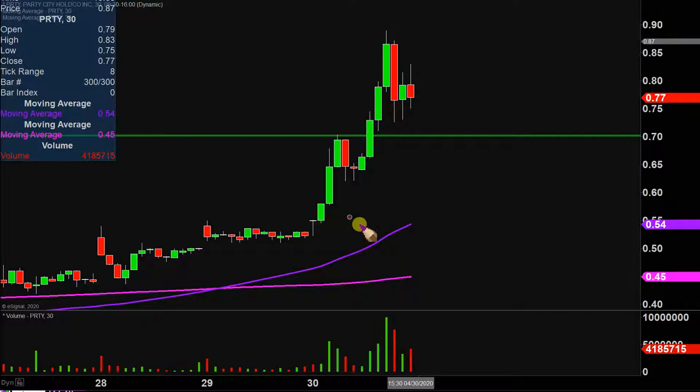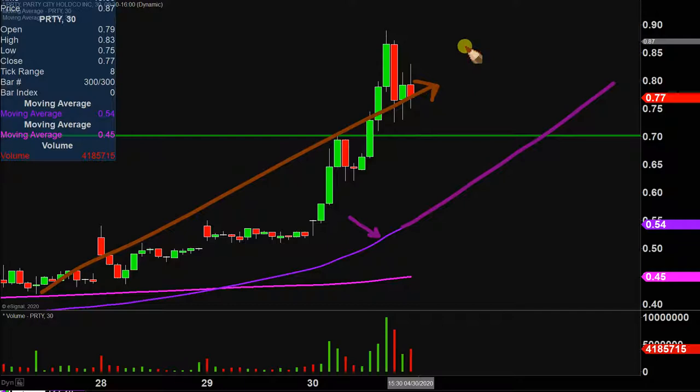Taking a step back and looking at this from the bigger picture point of view, that is where the purple line comes into play — the 50-period simple moving average, keyword being moving. So as time goes by, that line is going to move itself higher and higher. A very straightforward way to gauge the health of the move. Just watch that purple line. As long as the price stays above that line as the line itself moves higher and higher, the bulls are in full health, the bulls are in full control.